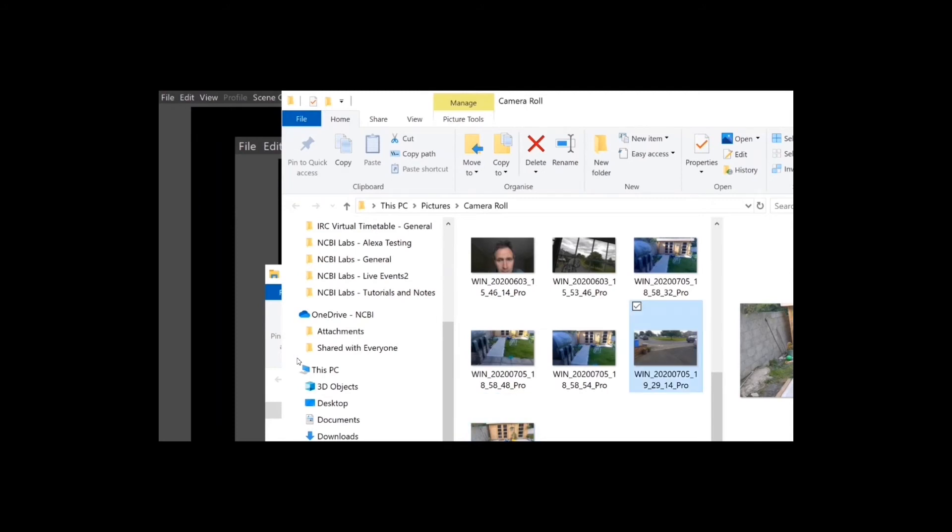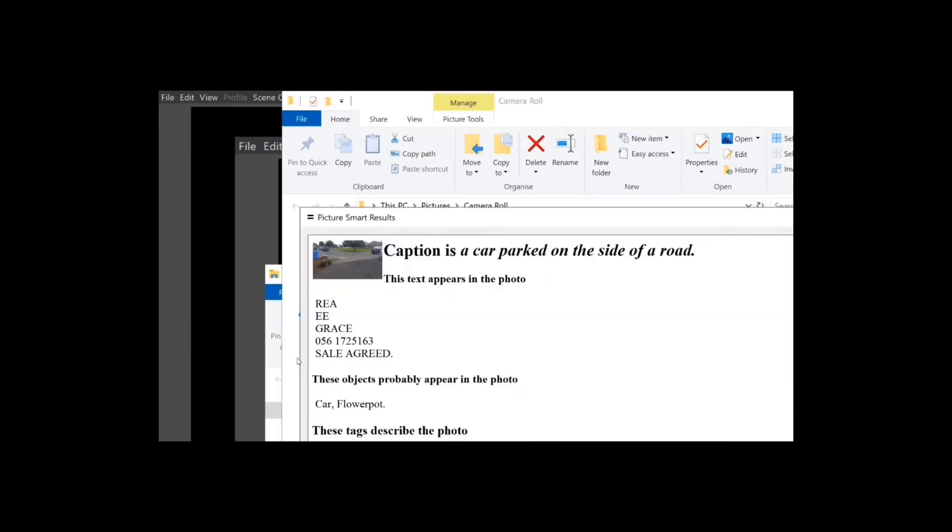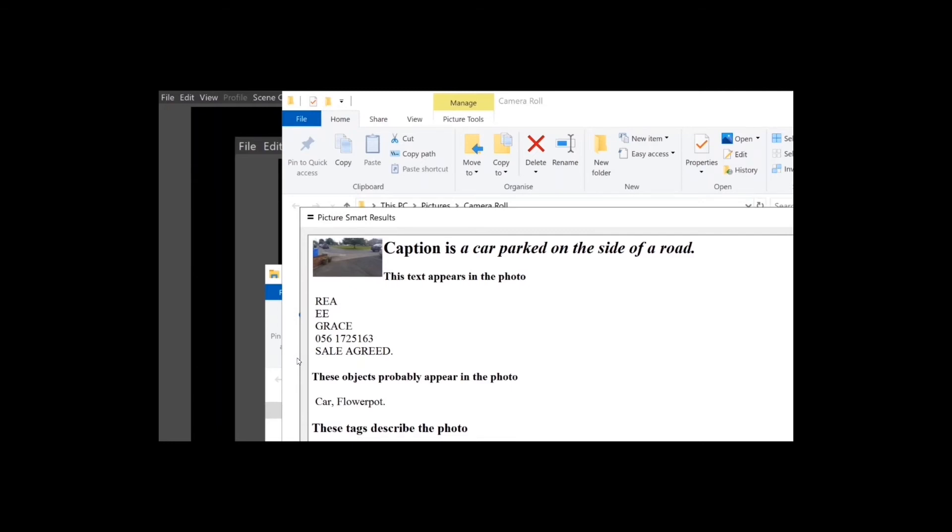This is a picture of a house and estate, so here we go. Picture Smart is in progress. It takes approximately a minute to come back and give us the results. The caption comes back: 'A car parked on the side of the road.' Text appears in the photo: 'Ray E Grace, sale agreed.' Objects probably appearing: car, flower pot. Tags described the photo: asphalt, grass, lane, outdoor, public space, road, sky. Tags probably described: infrastructure, parking, road surface, sidewalk, tree, vehicle, waste container. That was an excellent description — we even found out one of the houses was sale agreed, and there were cars, a roadway, and some grass in the picture.